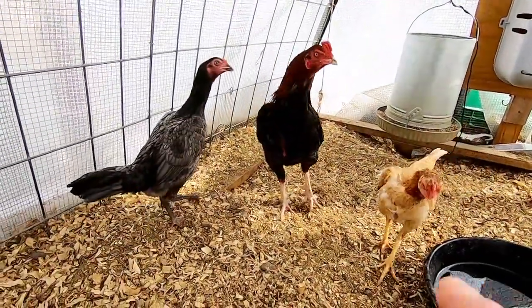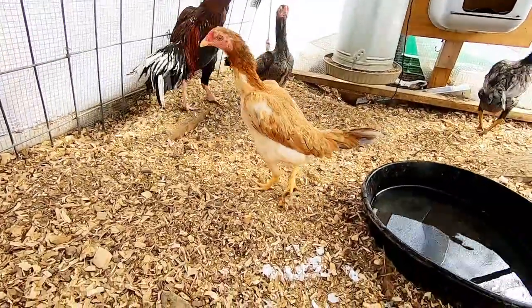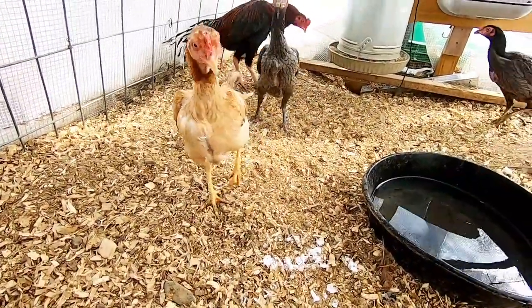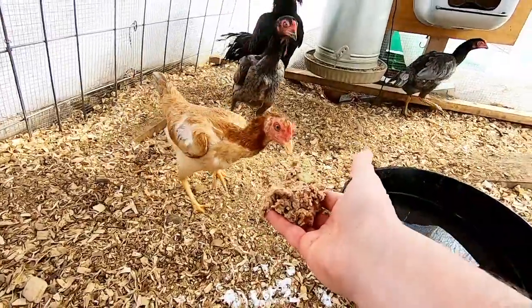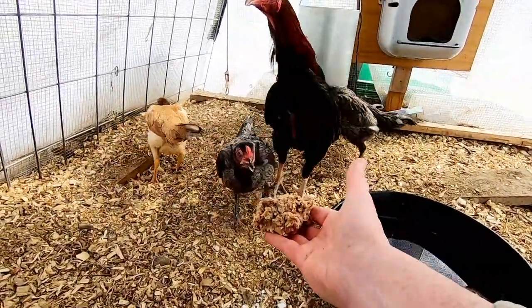Eric the Red is in with his daughters, which are all half Shamos. You guys want some of this? That's good stuff, huh? Special treat.